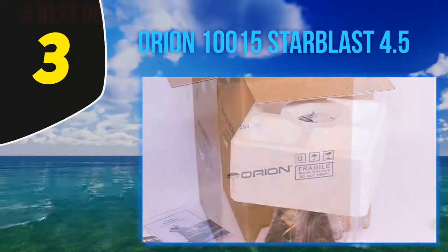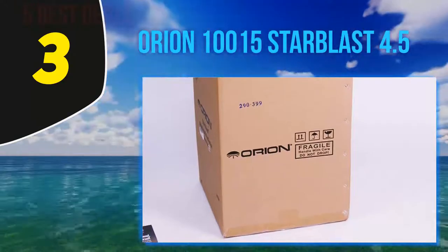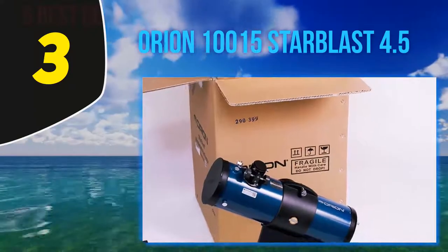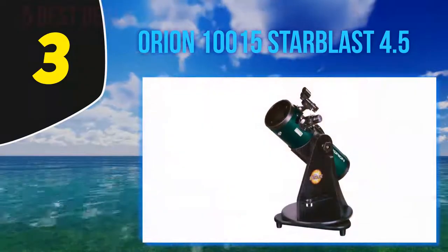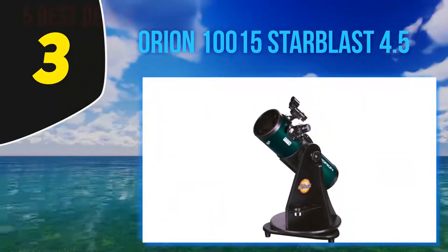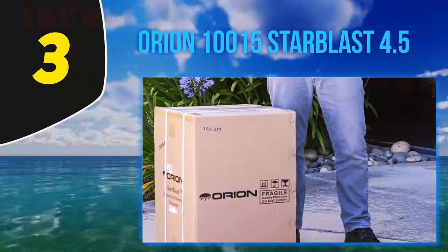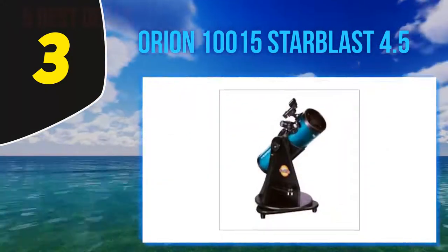But this is no toy. The 114mm aperture parabolic mirror collects a ton of light, and a 500mm focal length widens the field of view enough to enjoy lunar and planetary viewing. The kit includes two Kellner eyepieces — pop on the 25mm for 20x magnification and the 10mm for 50x. Also included is Orion's Moon Map 260, which guides young astronomers through the geography of Earth's only natural satellite.